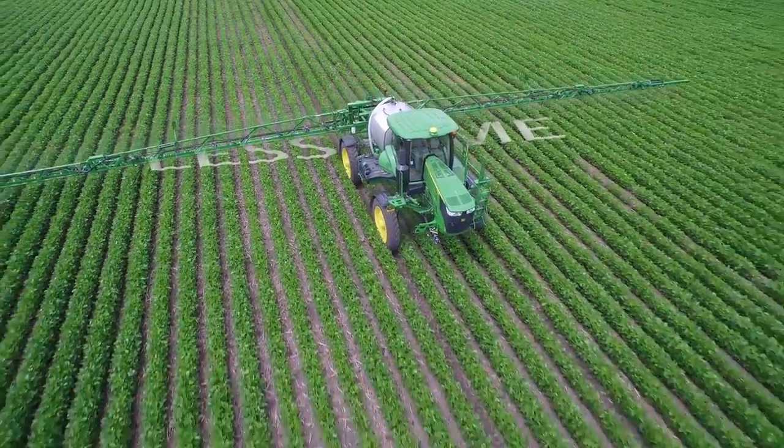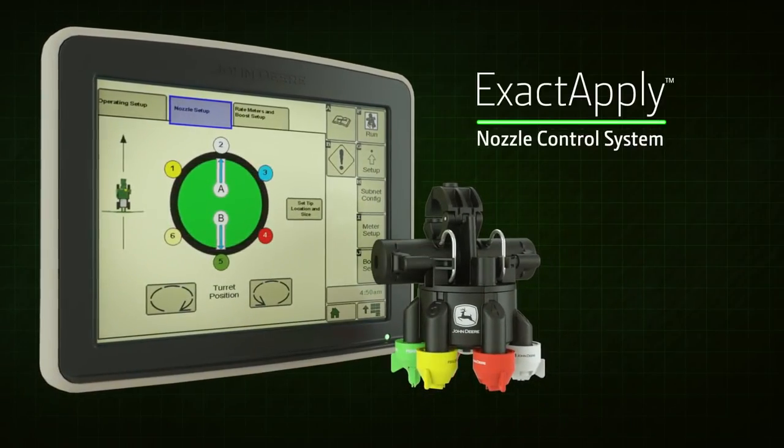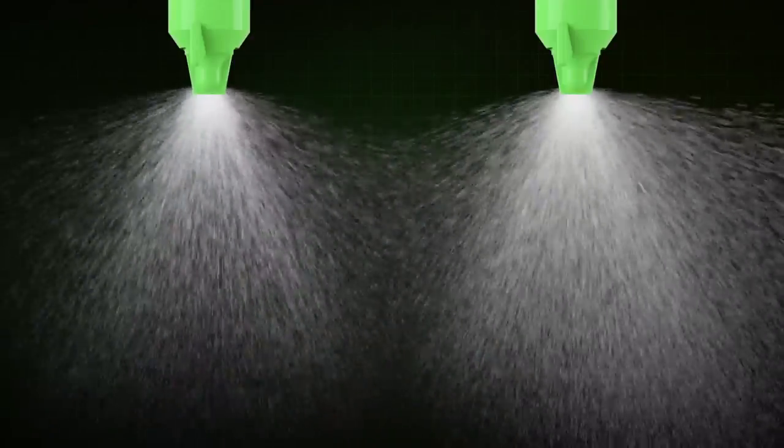Now you can with the all-new Exact Apply Nozzle Control System from John Deere. By offering you so much control of your droplets, it's perfect for the sprayer control freak.